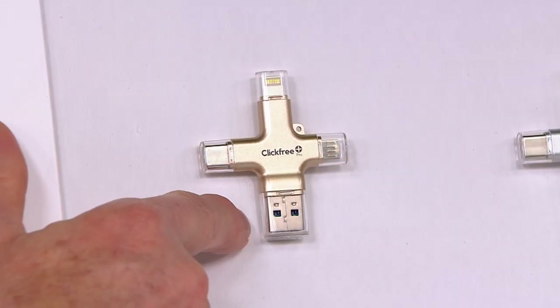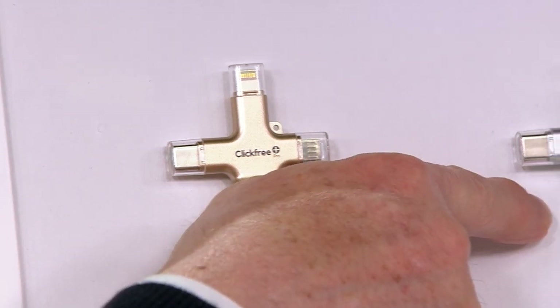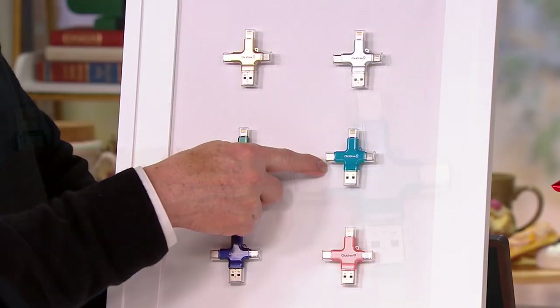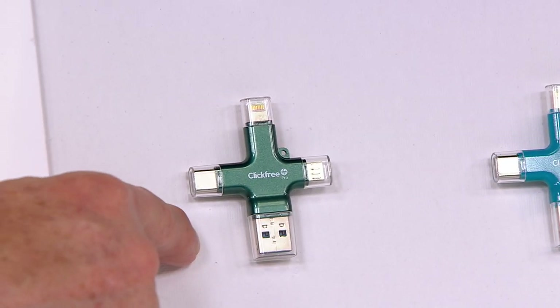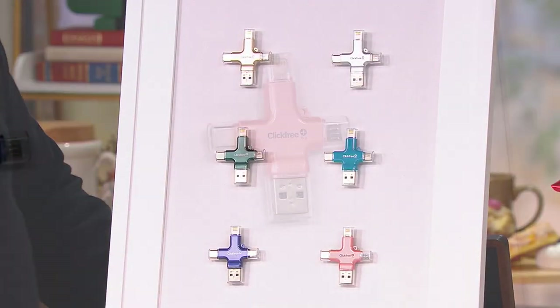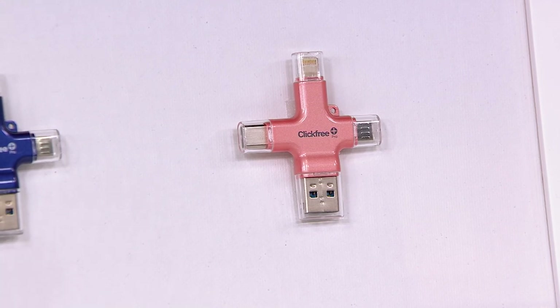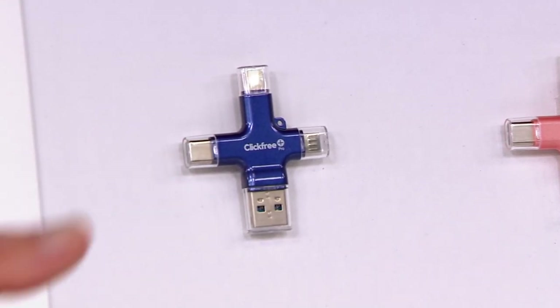I've got colors for you. I'll need a little help from my producer Jonathan, but I think that's the gold and that makes that one the silver. Coming down — blue. So that means this is dark green. And that one — that's not even a color found in nature. That's the rose gold. So I'm doing rose gold and purple.